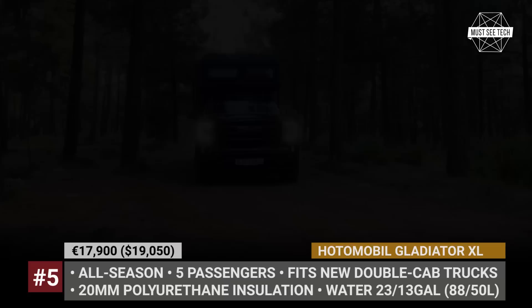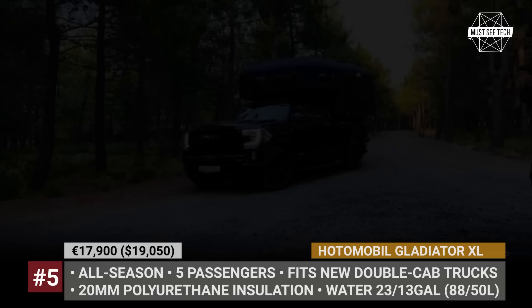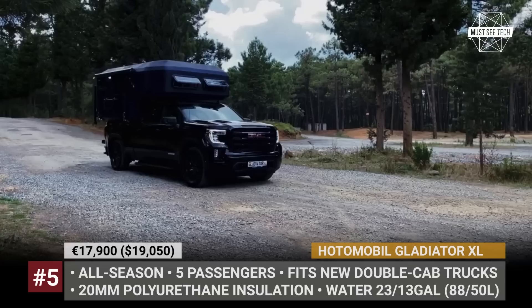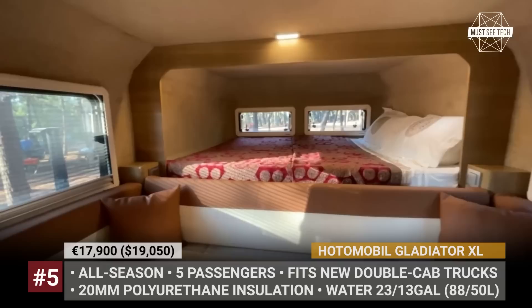How to Mobile Gladiator XL. Basically a larger version of the original Gladiator, the XL is designed to fit the same variety of new-generation double-cab trucks while offering more interior space, boosted off-grid potential, and extra storage. The Gladiator's fiberglass monoblock body is lightweight, non-flammable, and antibacterial, while its 20mm thick high-density insulation is responsible for the camper's four-season capability.